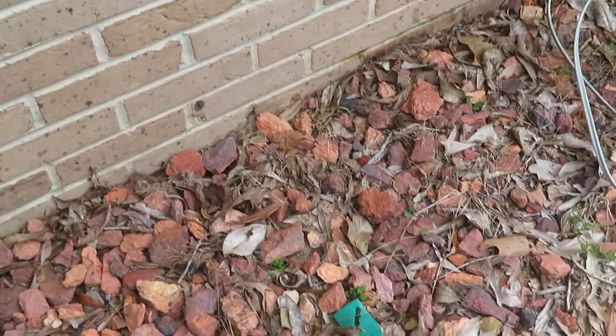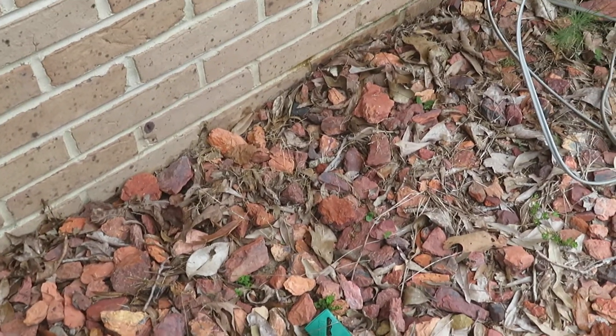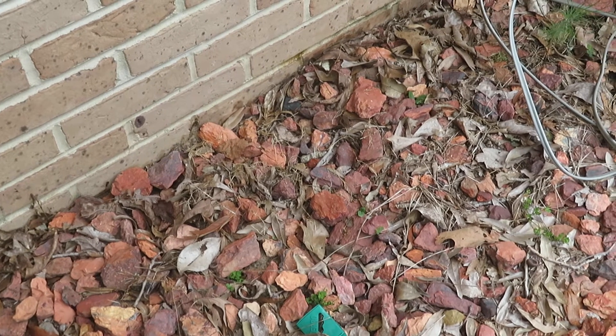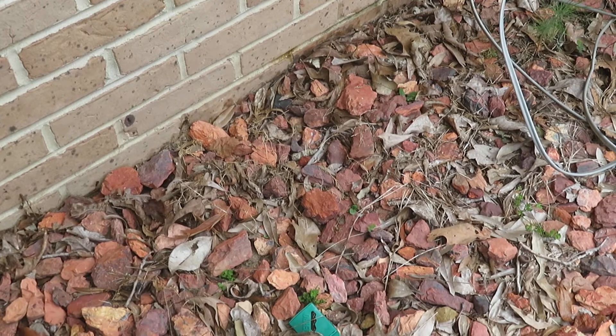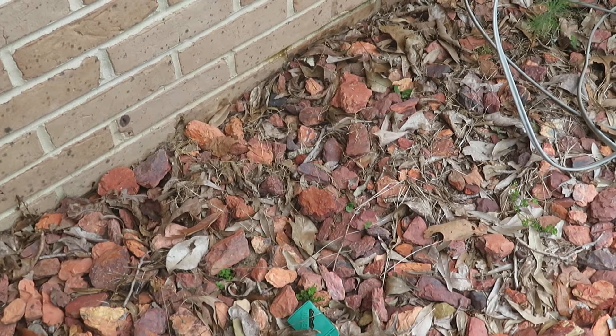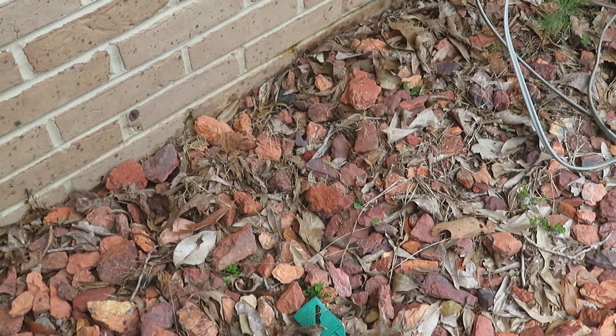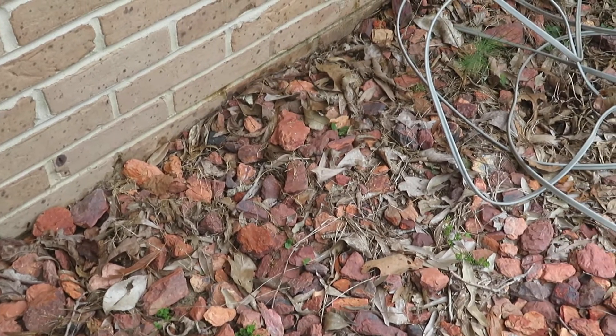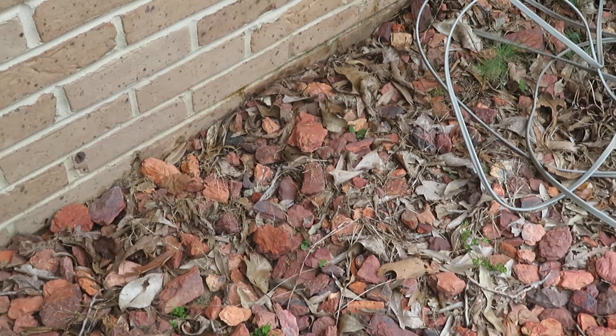He just burrowed right on through, so you'd never know he was there. I'd say about 60% of the time water moccasins will run like that as well. Sometimes they'll just stay there and get their mouth open at you. Just know that none of these snakes want to bite you — they really don't, they just want to be left alone.